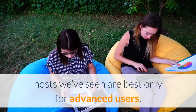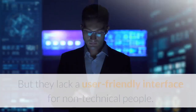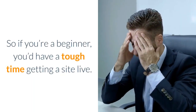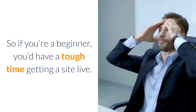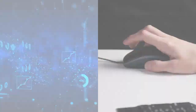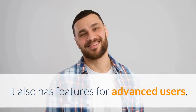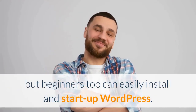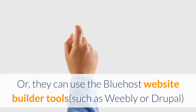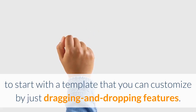Pro #7: Easy to use for beginners. Some web hosts are best only for advanced users — LiquidWeb, for example, is great if you know what you're doing but lacks a user-friendly interface for non-technical people. Bluehost's cPanel layout makes it easy to point and click in most cases. Beginners can easily install WordPress or use website builder tools like Weebly or Drupal to start with a template and customize by dragging and dropping features.